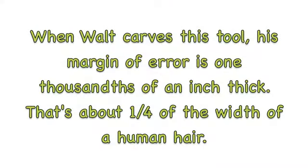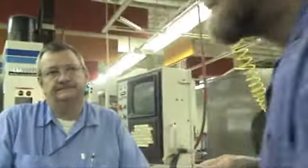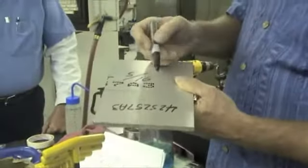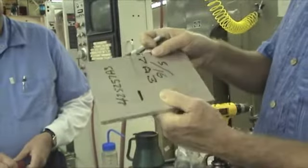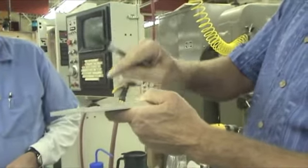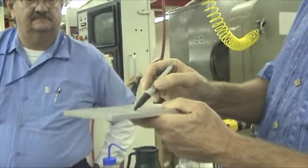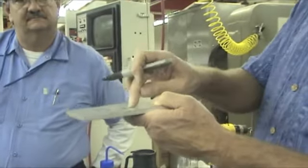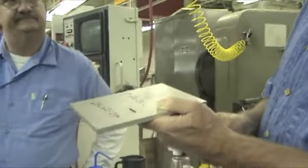When Walt carves this tool, his margin of error is one thousandths of an inch thick — that's about one quarter of the width of a human hair. Just to give you an idea of what Walt's talking about: if you take a Sharpie and draw a line like that, the thickness of that Sharpie mark is half of a thousandths of an inch. So the tolerances he's working to is the thickness of that ink on the aluminum, which is about one quarter of the thickness of one of your hairs.